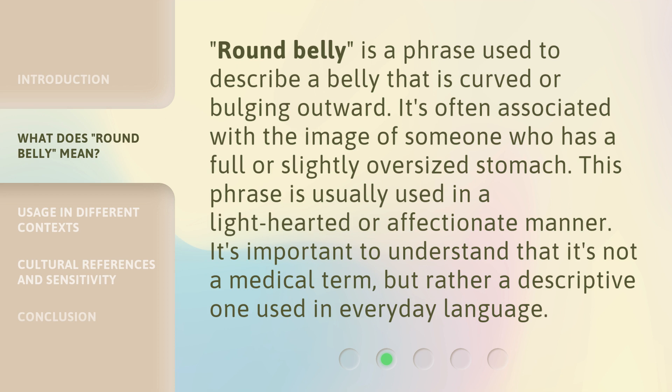'Round Belly' is a phrase used to describe a belly that is curved or bulging outward. It's often associated with the image of someone who has a full or slightly oversized stomach. This phrase is usually used in a light-hearted or affectionate manner. It's important to understand that it's not a medical term, but rather a descriptive one used in everyday language.